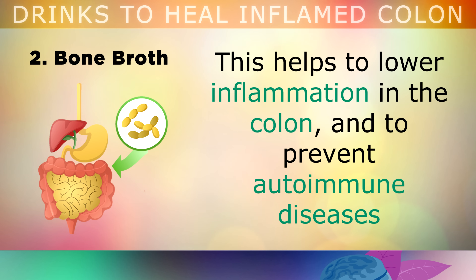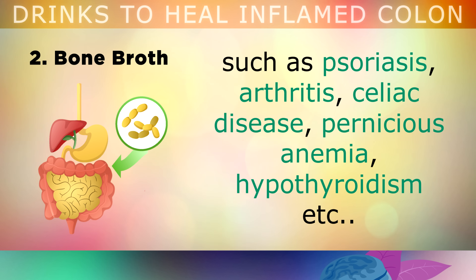Bone broth helps to lower inflammation in the colon, and to prevent autoimmune diseases like psoriasis, arthritis, celiac disease, pernicious anemia, hyperthyroidism, and more.